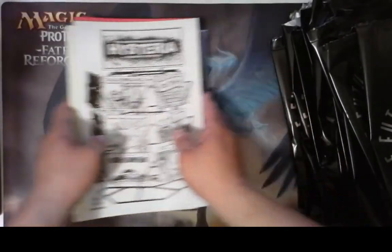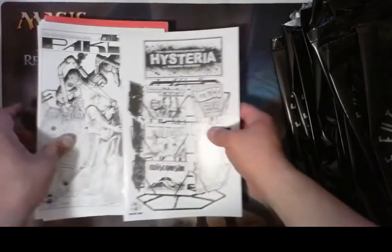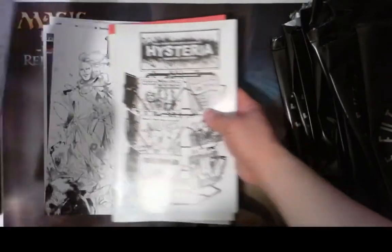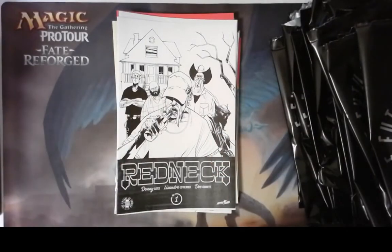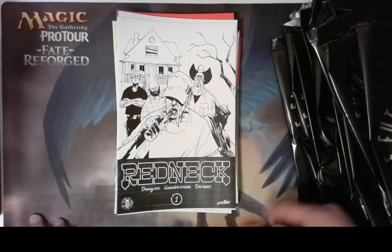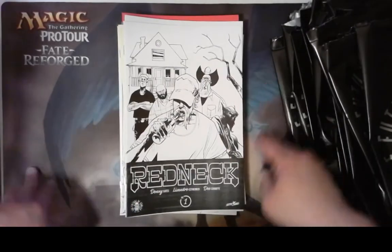I don't really know too much about these comic books, but it was fun opening them. I'm gonna put Redneck number one up here because it's my favorite, so we can end it on a good note. Check out some of these Image Comics — they're kind of cool. Especially Redneck and God Country are my favorites. They're actually both written by Donny Cates, so the same guy wrote both of them. Some of these others might be pretty sweet too, so check them out.